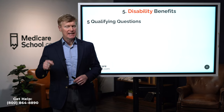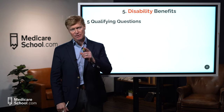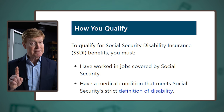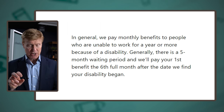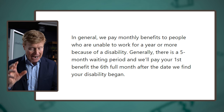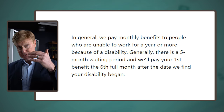The fifth and final type is disability benefits. To qualify, you must have worked in jobs covered by Social Security — meaning you've been paying into the Social Security tax system — and you must have a medical condition that meets Social Security's strict definition of disability. Generally, Social Security pays monthly benefits to people unable to work for a year or more because of a disability, with a five-month waiting period before the first benefit in the sixth full month after disability began.